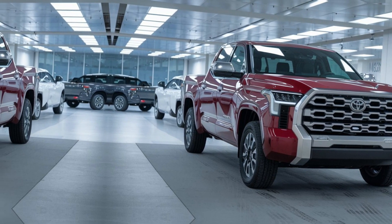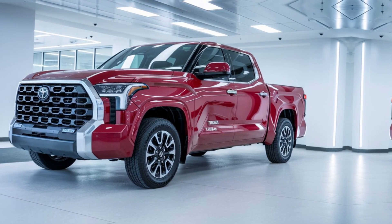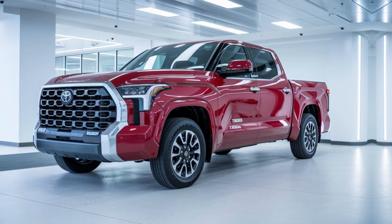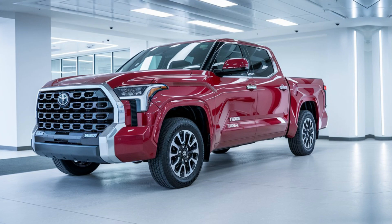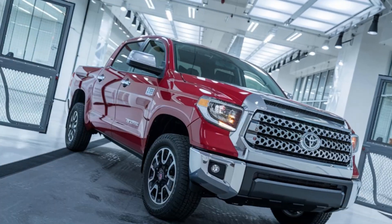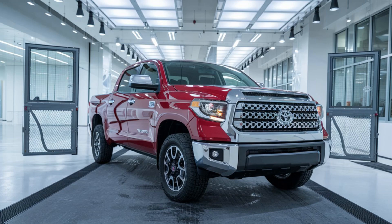The 2025 Tundra features a bold, aggressive design with an oversized front grille, sleek LED headlights, and a reinforced body. Built to conquer both city streets and off-road trails, its rugged exterior includes skid plates, all-terrain tires, and high ground clearance for tackling tough terrains with ease.